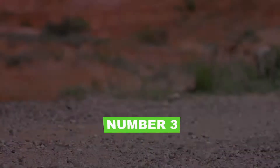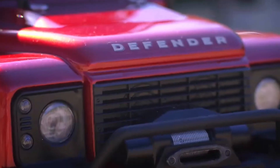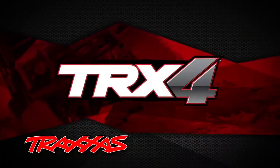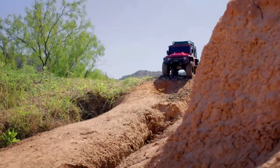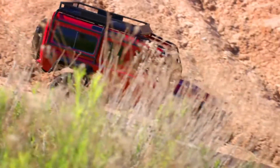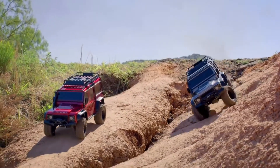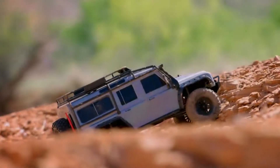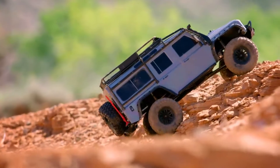Number 3: Traxxas TRX4 Defender. The Traxxas TRX4 Crawler is jam-packed with cutting-edge technology that quickly renders the status quo obsolete, thanks to its thrilling new features, versatility, and capabilities. Underneath the scale appearance lies a machine designed for extreme off-road capability, taking you to new locations and new activities. Unique portal axles provide maximum ground clearance, transforming no way into no issue.